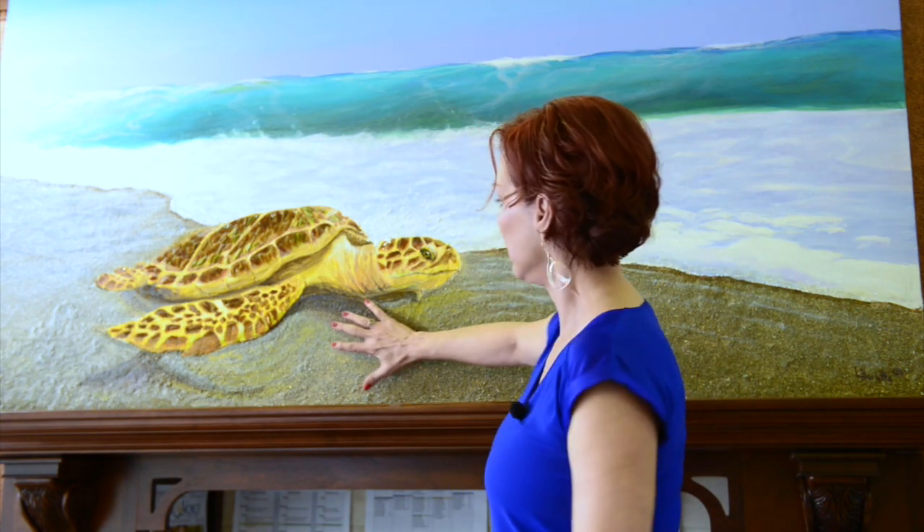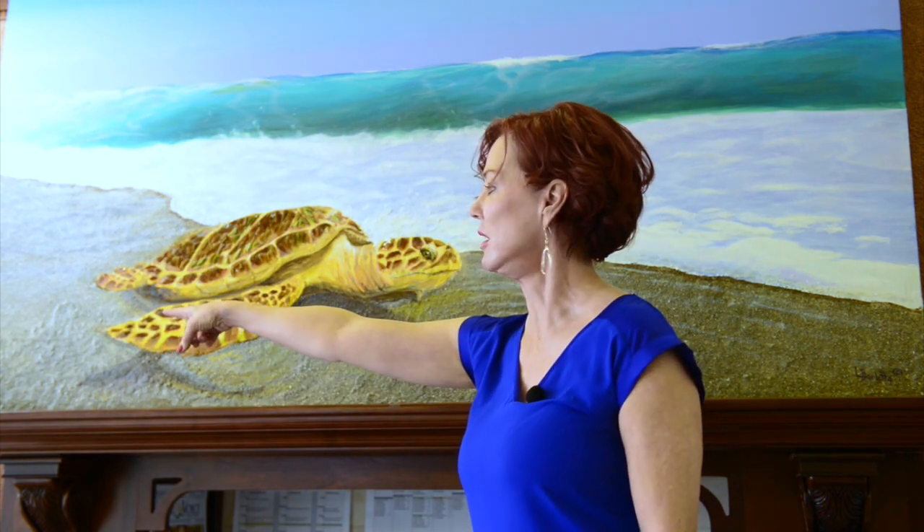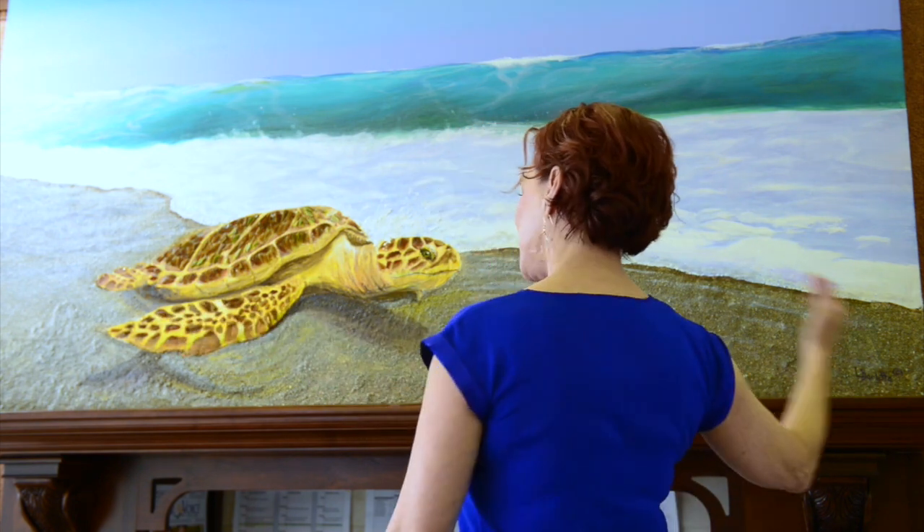This sand is from Jupiter, this sand under the loggerhead is from Stuart, and the sand at the end — a little more bumpy — is from Fort Pierce. So this is a regional piece going all the way from Juno Beach to Fort Pierce.